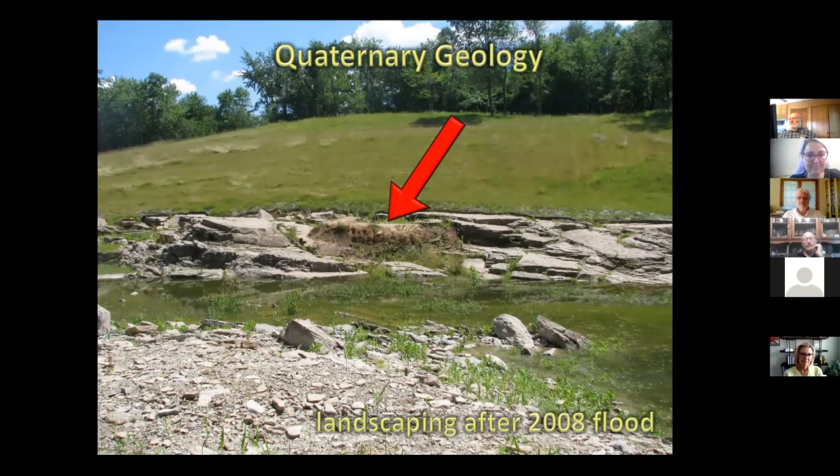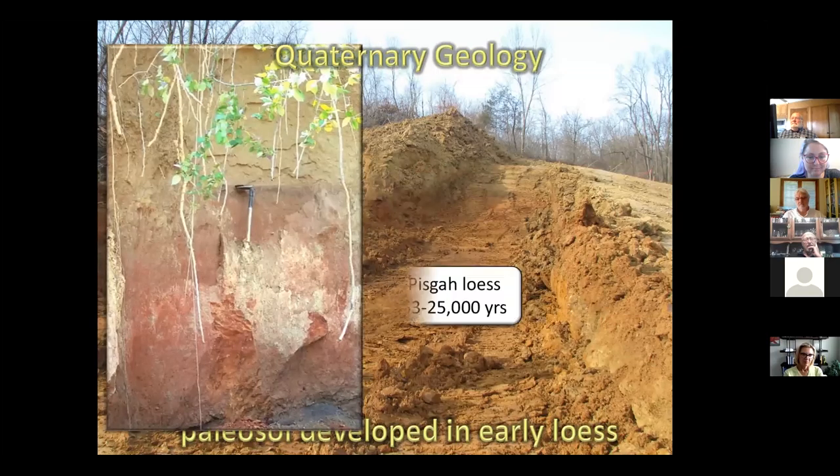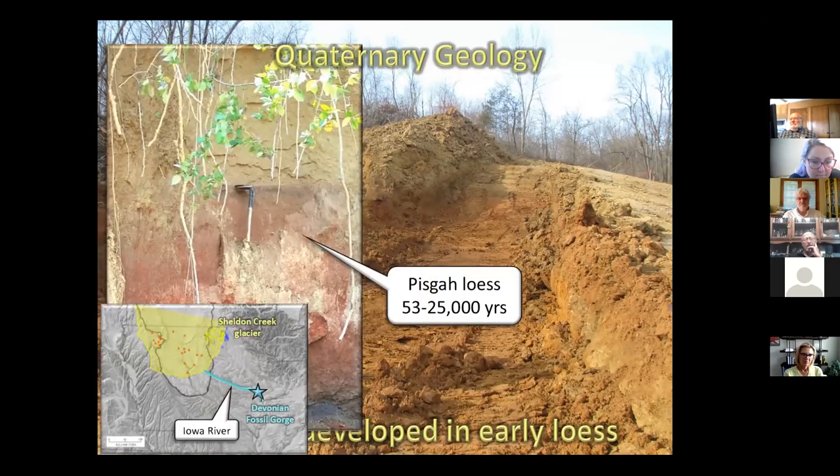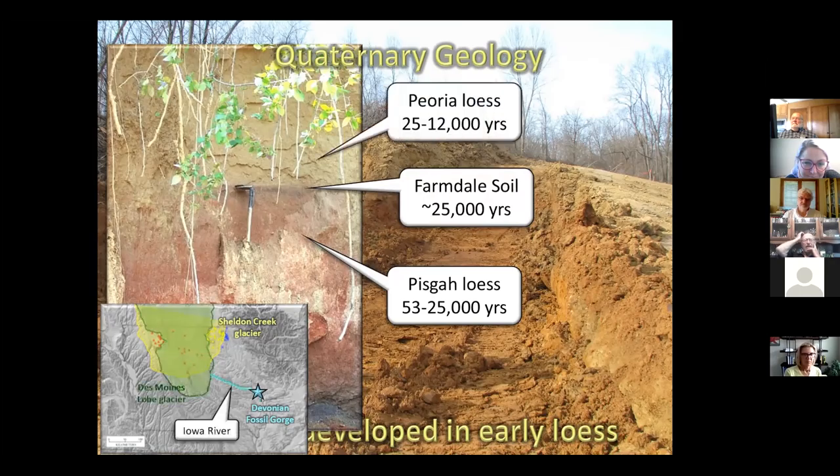Before the bulldozing, a geologist came and studied the loess and the big paleosol — an ancient soil that developed tens of thousands of years ago. They were able to identify the Pisgah Loess at the bottom — more reddish-looking stuff produced by silt carried down the Iowa River by the Sheldon Creek Glacier, the first glacier to come into Iowa about 53,000 to 25,000 years ago. As it flooded, it carried water downstream and flooded the Iowa floodplain; the silt blew up onto the landscape. Then that glacier retreated, and a little soil formed on top — that dark colored smear is the Farmdale Soil.